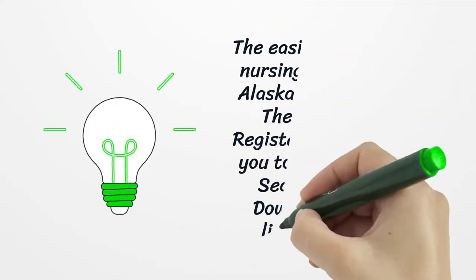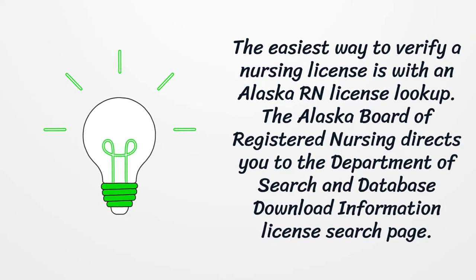The easiest way to verify a nursing license is with an Alaska RN license lookup. The Alaska Board of Registered Nursing directs you to the Department of Search and Database Download Information License search page.